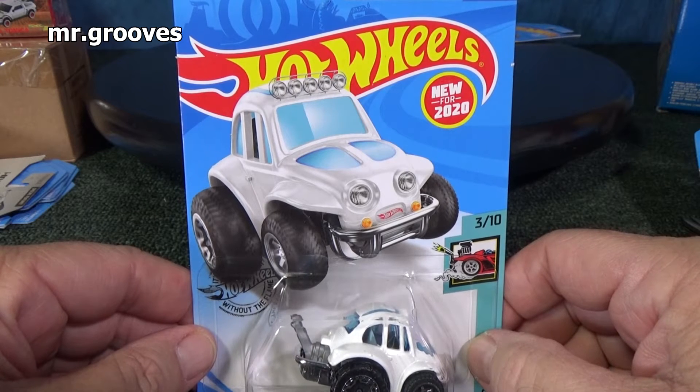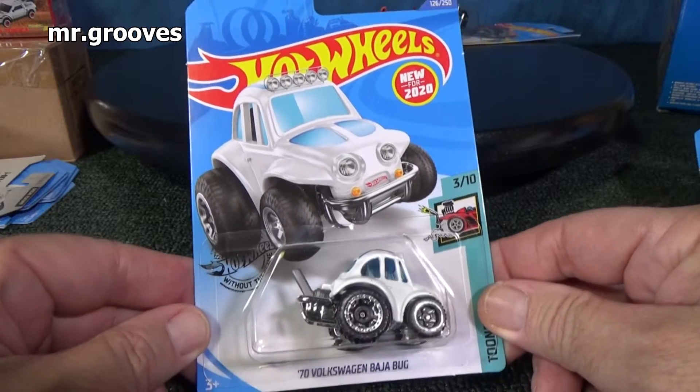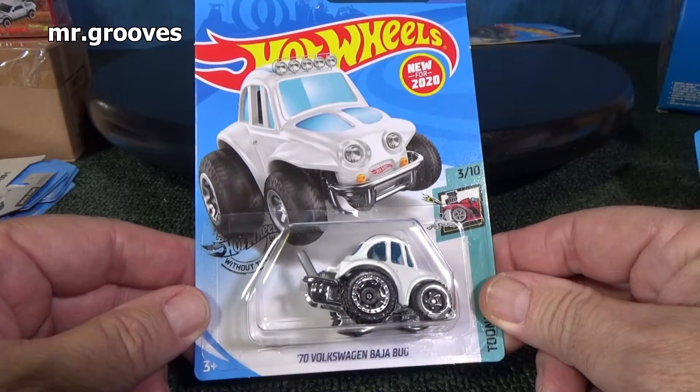Hey there, it's Mark. Hot Wheels has a new VW in the lineup. It's a 2020 new model, the 70 Volkswagen Baja Bug.